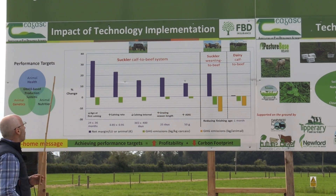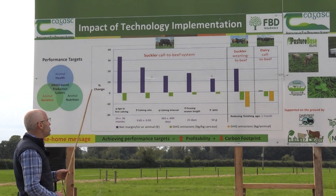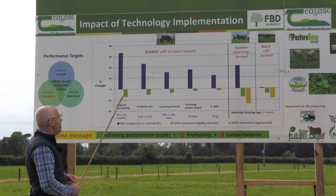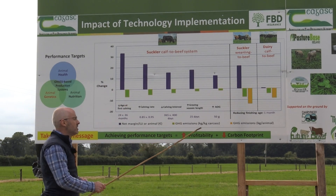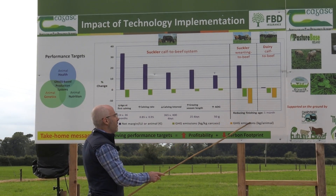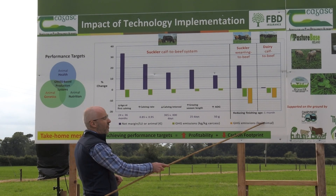On the purple bar, we're looking at the percentage change in margin per livestock unit or animal. On the green bar, we have the percentage change in greenhouse gas emissions per kilogram carcass. And then we have an additional metric of greenhouse gas emissions per animal.